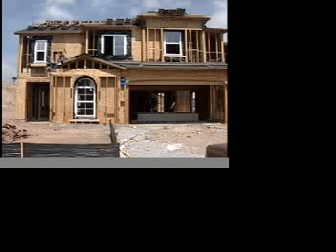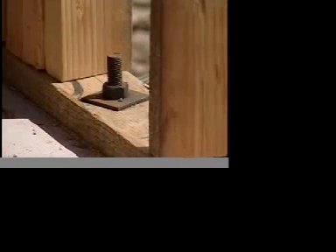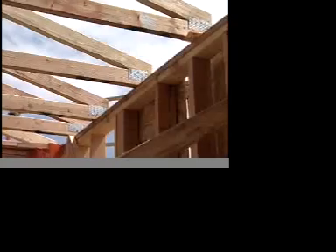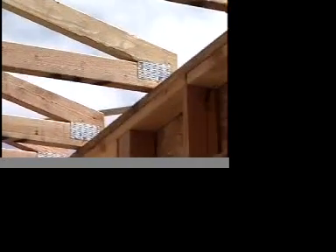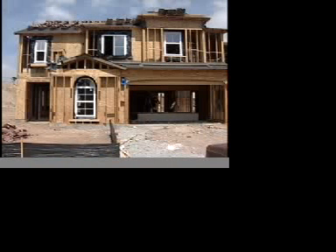A closer look at the construction reveals that the wood frame walls are nailed, bracketed, and bolted together — vertically, diagonally, and horizontally — to increase structural strength. Further, the walls are bolted to the foundation, strapped to each other, and fastened to the roof. The wood frame is covered by plywood that fits together to form continuous walls that add more shear strength.